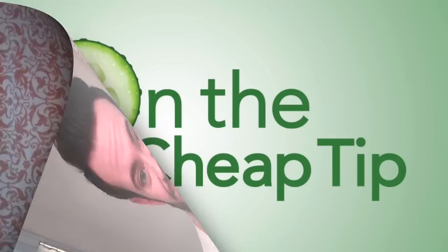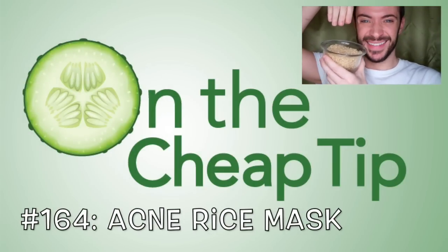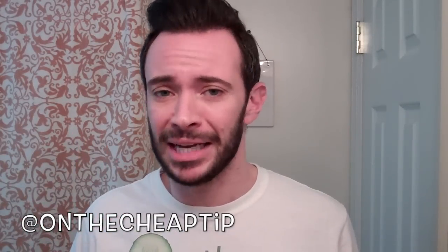Back for more torture, I see. Hi everyone, I'm Rob Rivera and this is On the Cheap Tip. Recently I've been breaking out a little bit because I can't help but touch my face.